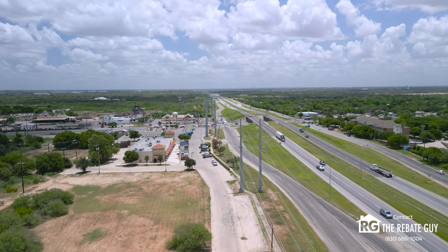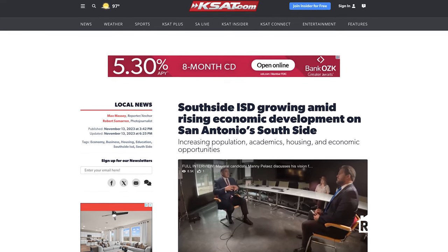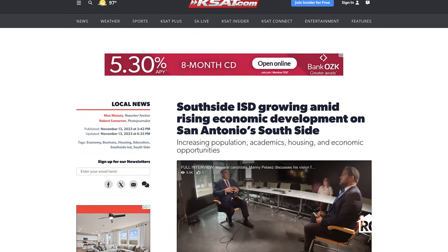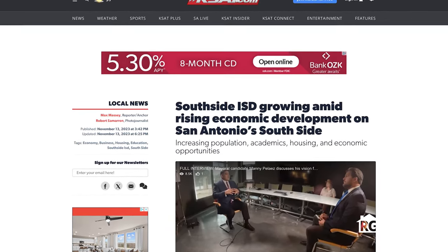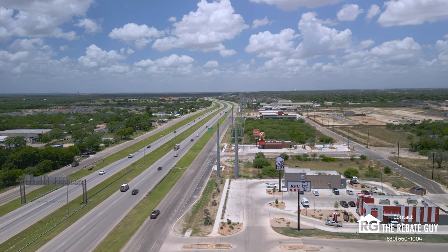The south side is the new hotspot — it is blowing up quick. There's tons of new development, economic activity, different grants, and various things happening on the south side of San Antonio, bringing in new commerce, new residential opportunities, new schools, and more.